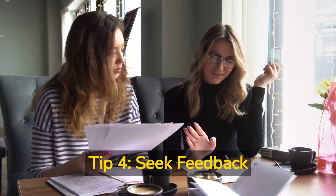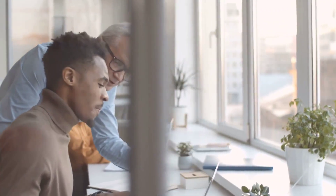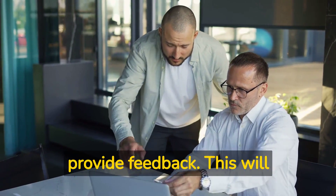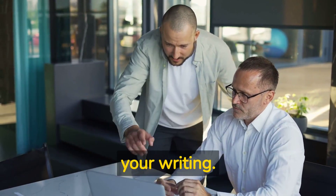Tip four: seek feedback. Feedback is essential when writing a dissertation in a second language. Ask your supervisor or colleagues to read your work and provide feedback. This will help you identify areas where you need to improve and refine your writing.